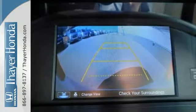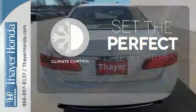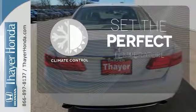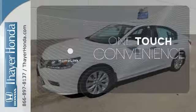It also comes with climate control and parking assist. The climate control lets you set the temperature exactly where you want it. With Homelink, one touch makes your arrival as welcoming as if you'd never left.